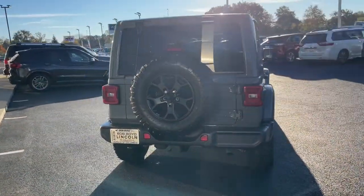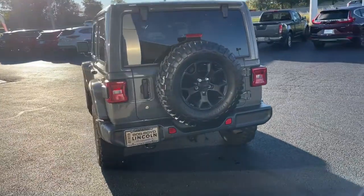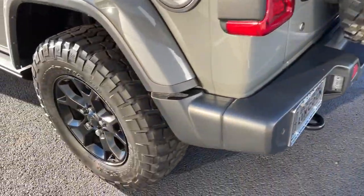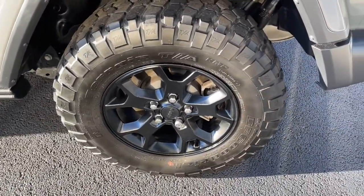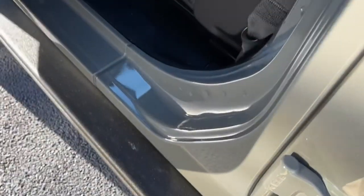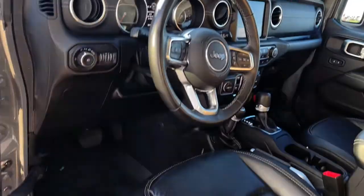These are just some of the great options this vehicle comes with: keyless entry, navigation system, four-wheel drive, heated mirrors, keyless start, satellite radio, premium sound system, backup camera, Bluetooth connection, multi-zone AC.